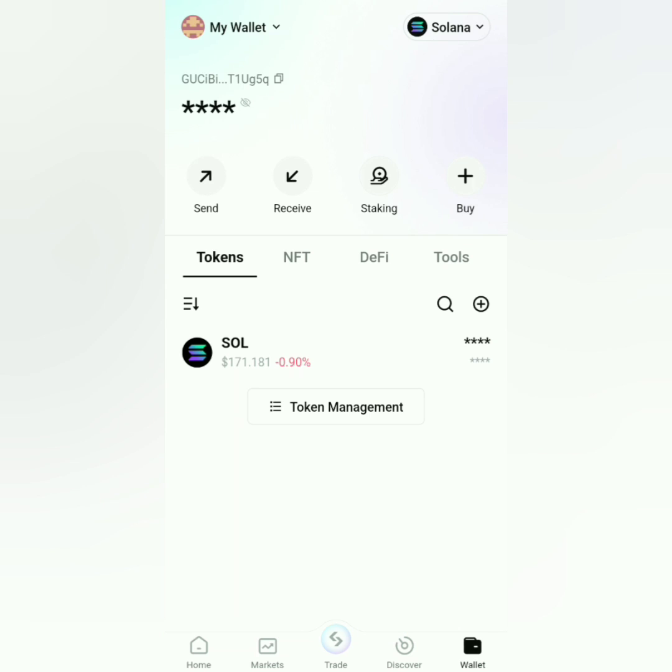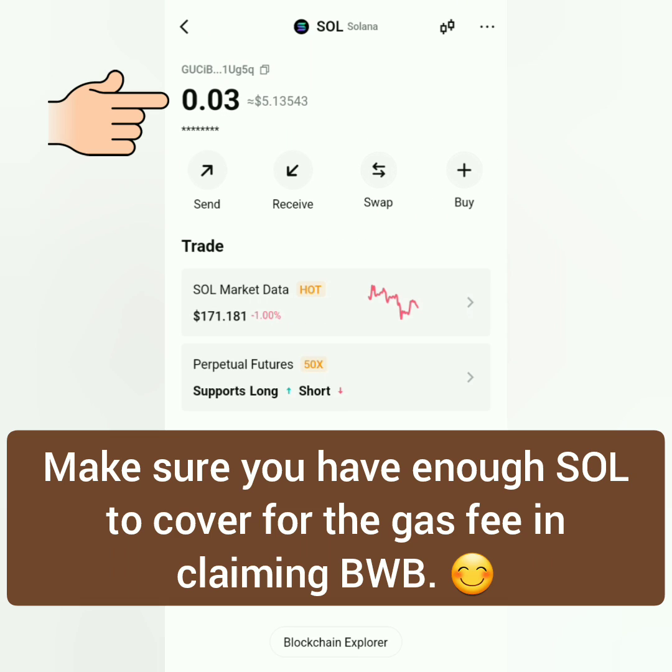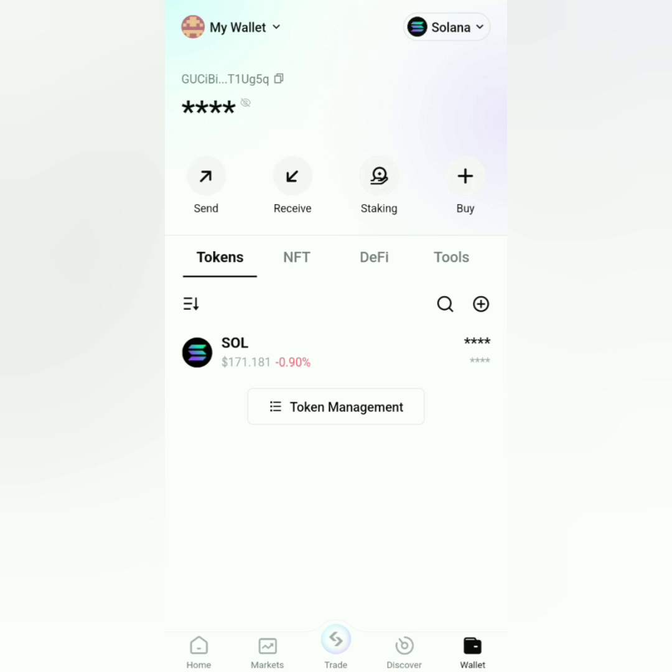Go to your wallet and make sure you have enough SOL. The network is under Solana of course, so I have 0.03 SOL here. That should be enough.